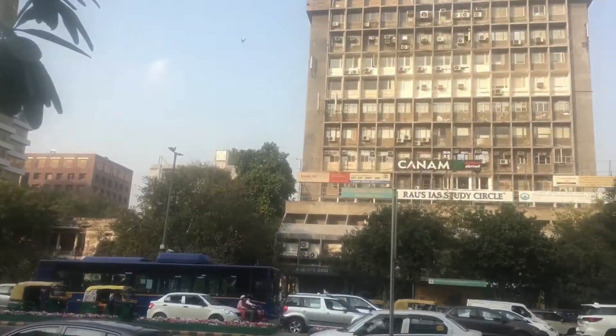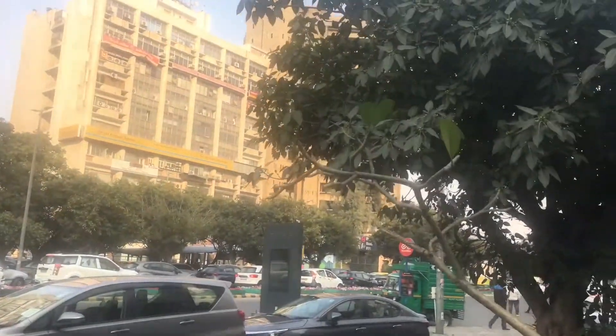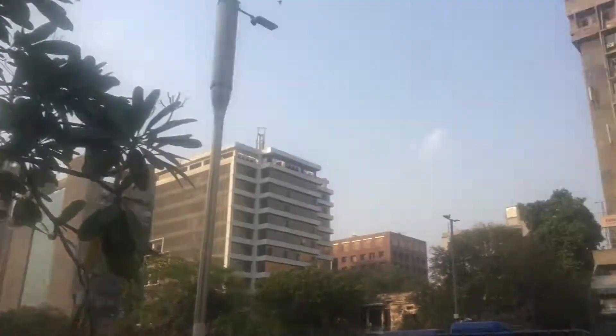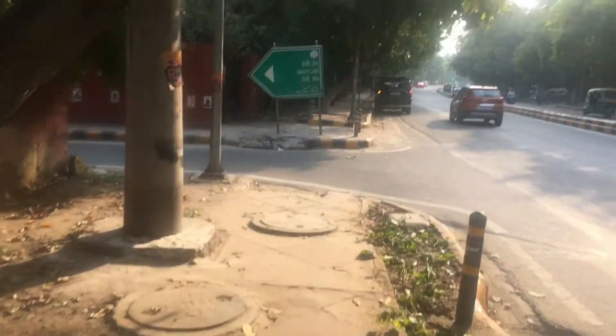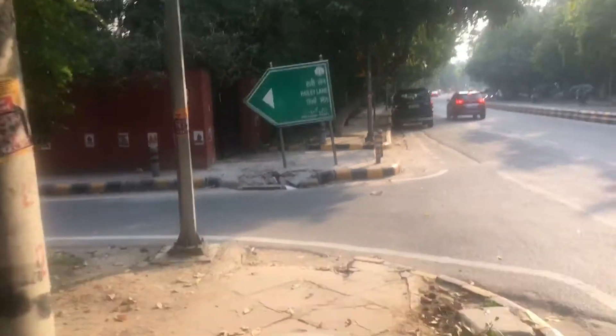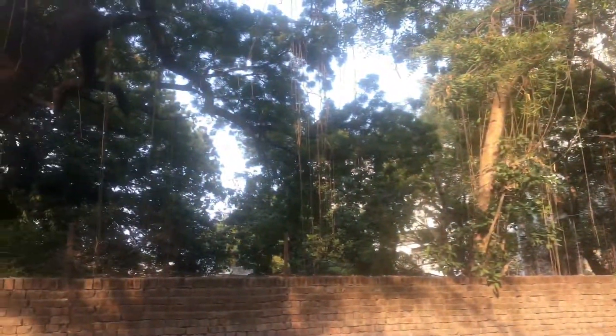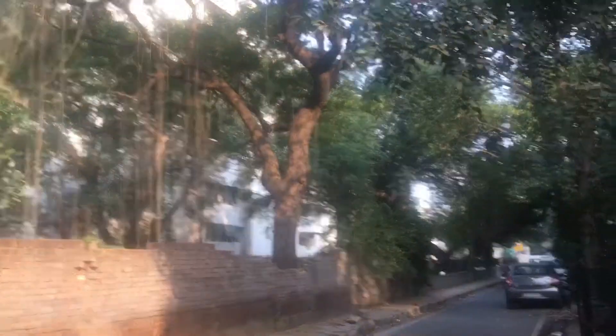So let's go. I am going to reach Barakamba Road. You can see this baoli — I am going to turn left here. In the night, I am going to drive more. I am thinking about what the haunted places in Delhi are.